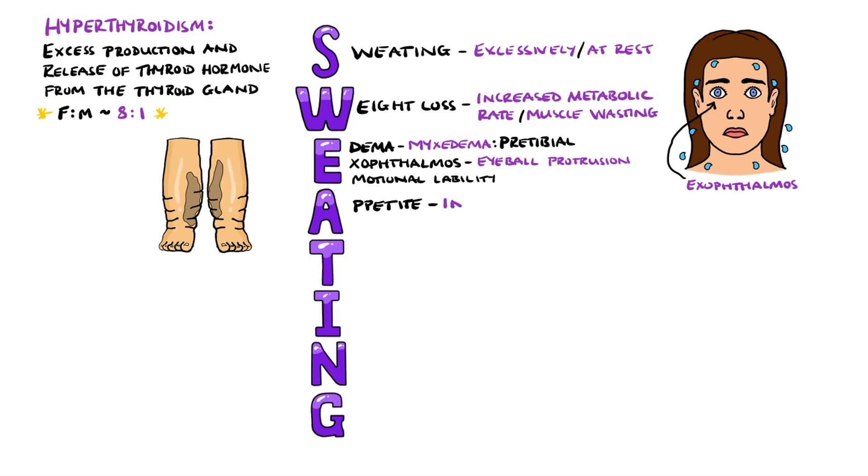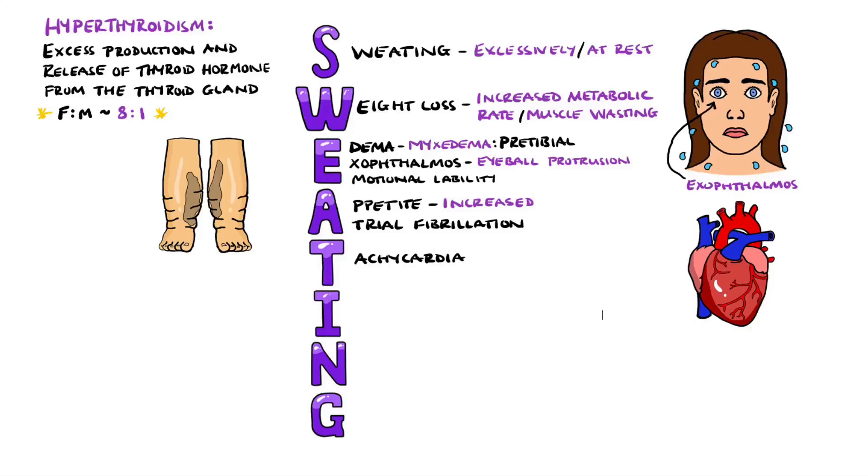We then have A for an increased appetite, as well as for atrial fibrillation, which can be caused secondary to hyperthyroidism. T stands for tachycardia, which ties in with atrial fibrillation, and T also stands for tremors, which are typically high frequency but low amplitude.